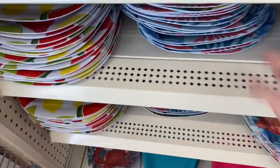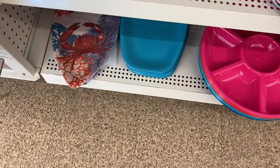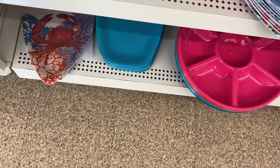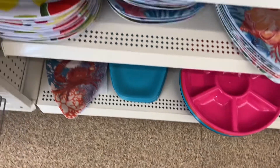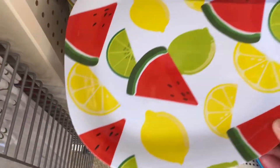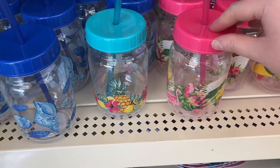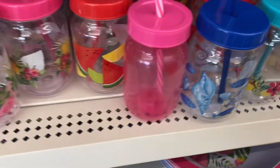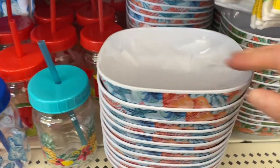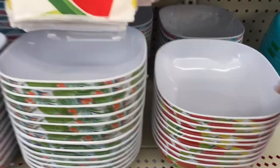Lots of great options with the matching plates — the crab, and the watermelon one beside that I think is from last year. That one with the coral was pretty, and there's one with shells, and lemons, limes, and watermelons. Some more matching glasses: flamingos, pineapple, shells, and watermelon — very pretty, great colors. And the matching bowls: shells, flamingos, and watermelon.